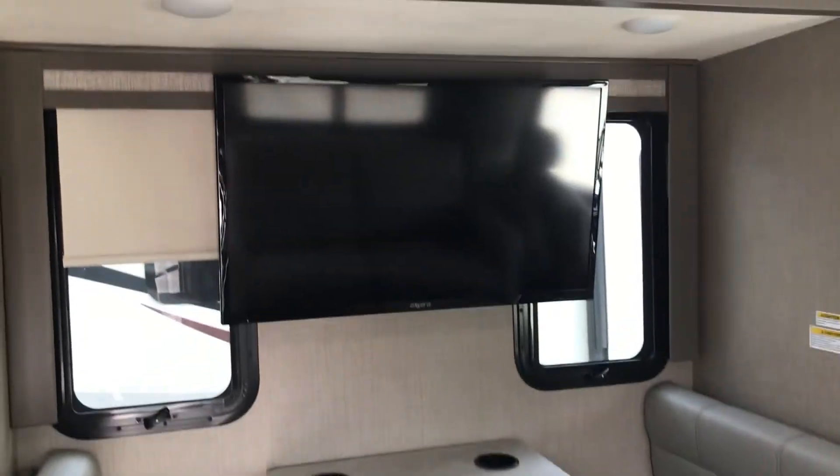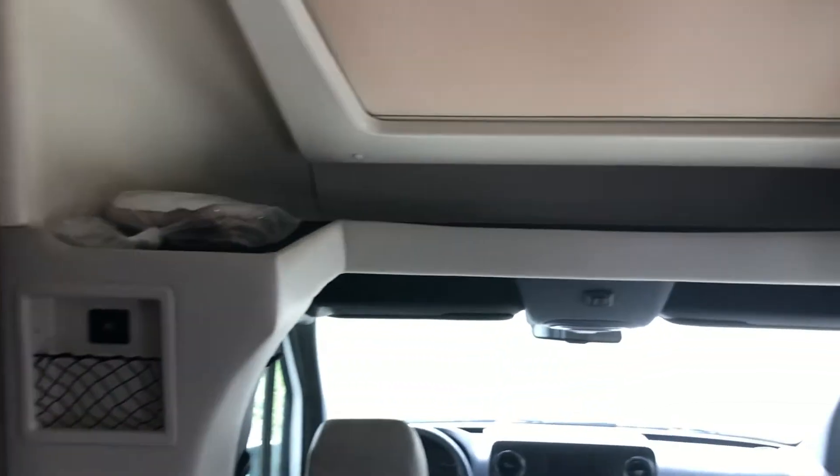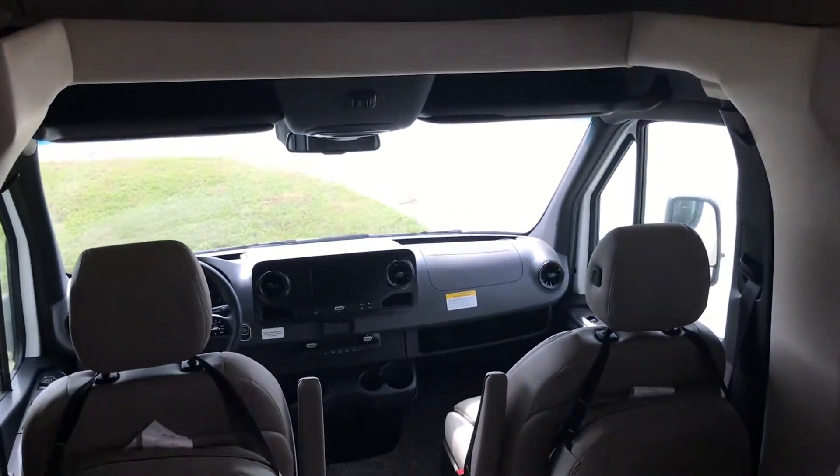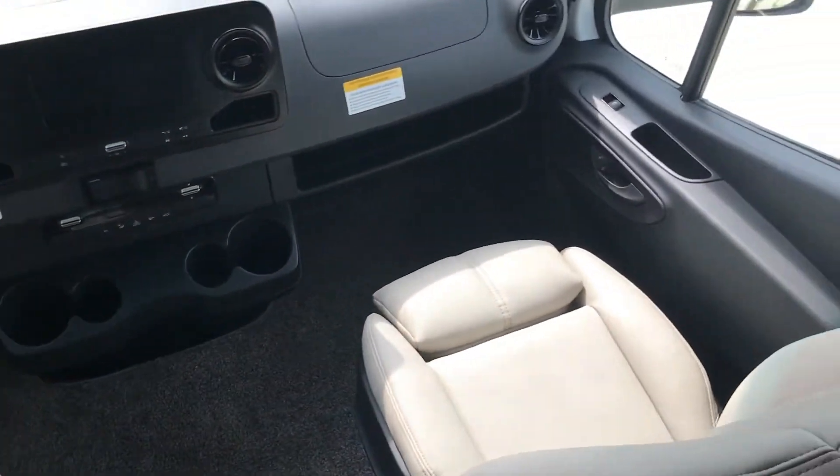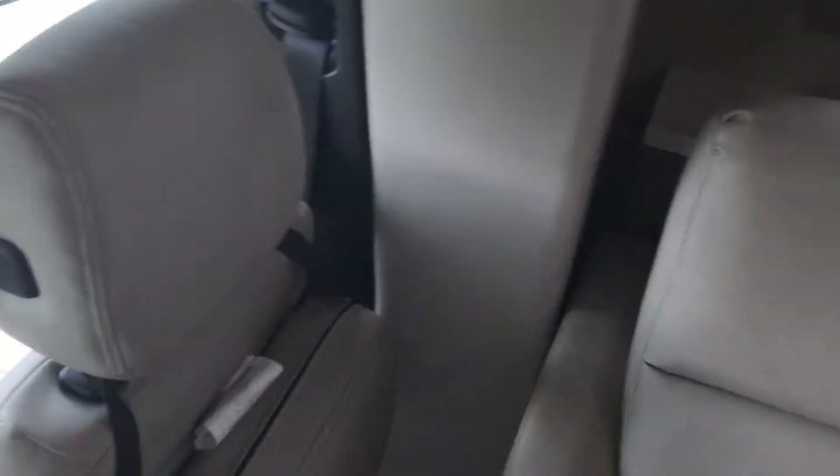Wow, greeted by a little dinette slide with the flat screen TV. Can't go wrong. Front cab, cockpit area. Very nice, very clean lines. A little sofa.